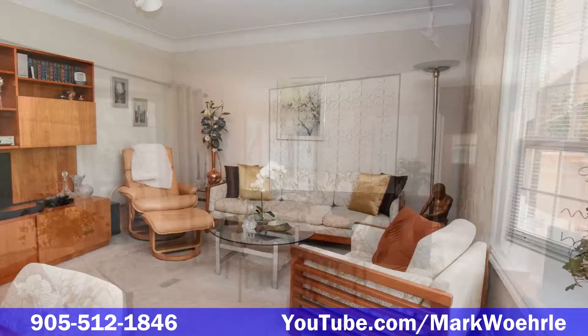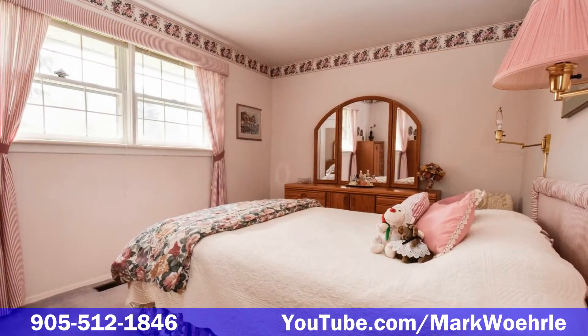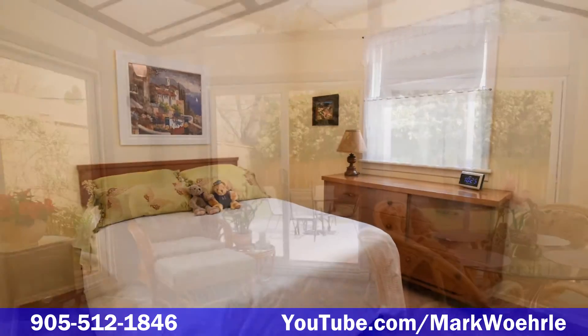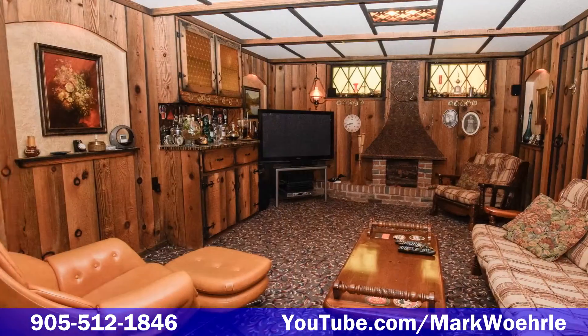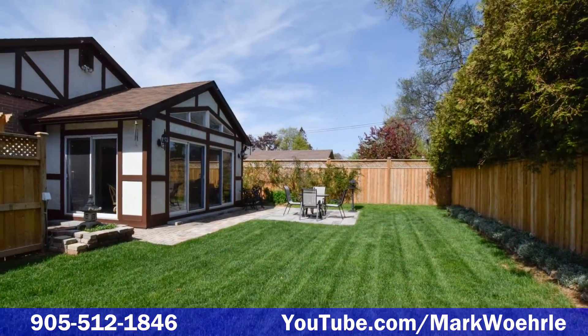This original owner, 3 bedroom bungalow features an updated kitchen with granite countertops, fully finished basement, a sunroom with vaulted ceilings that walks out to your private fenced backyard with an updated fence, 3 car parking and more.